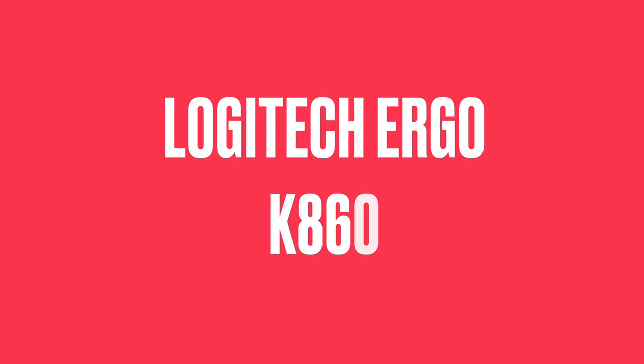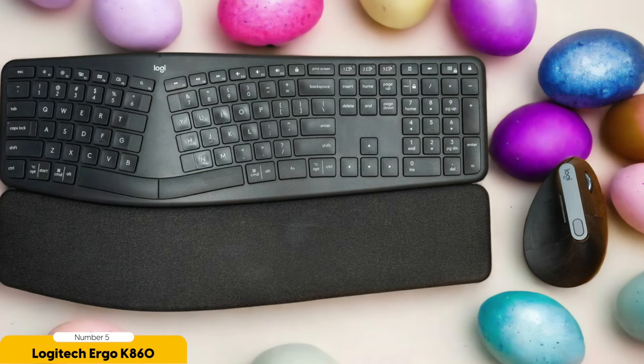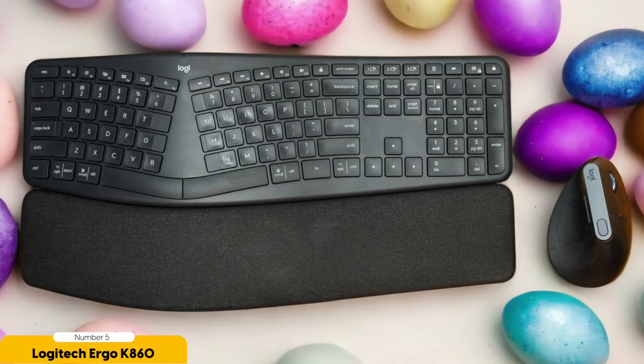Number 5: Logitech Ergo K860 – Best for most buyers. The Logitech Ergo K860 is the ultimate ergonomic keyboard for most buyers, providing a comfortable typing experience and reducing strain on the wrists and hands.